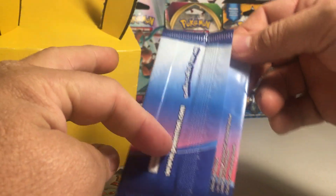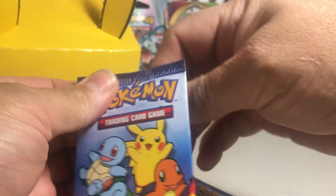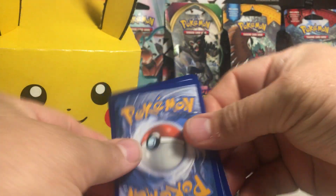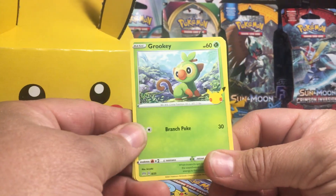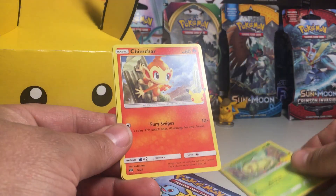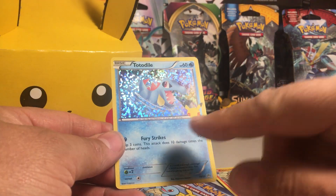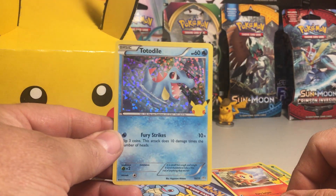I think the holo card from what I've seen is the card on the back, so we're going to open it like this. Alright, so we got Grookey, Chikorita, Chimchar, and a Totodile. That's pretty cool. I like the holo pattern on that — very nice. And it looks awesome, this little 25th anniversary Pikachu symbol on the cards.